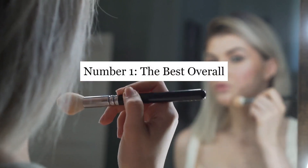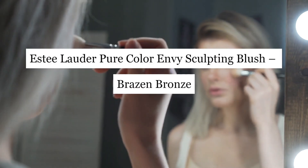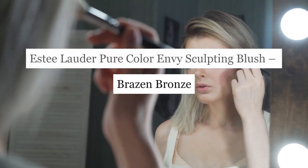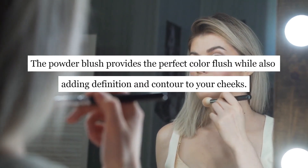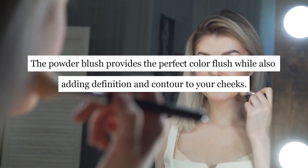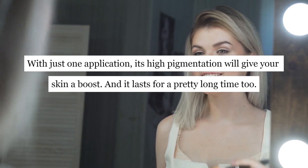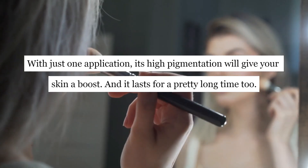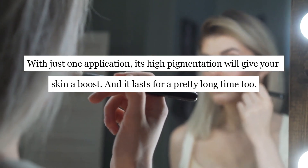Number 1: The Best Overall — Estee Lauder Pure Color Envy Sculpting Blush in Raisin Bronze. The powder blush provides the perfect color flush while also adding definition and contour to your cheeks. With just one application, its high pigmentation will give your skin a boost, and it lasts for a pretty long time too.